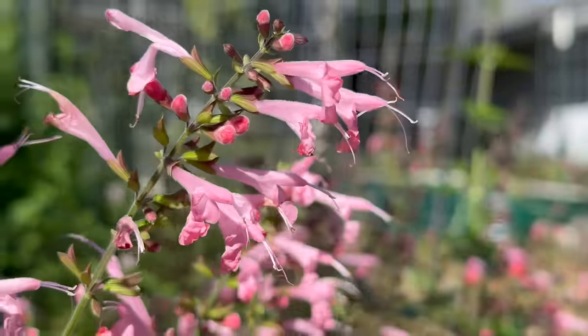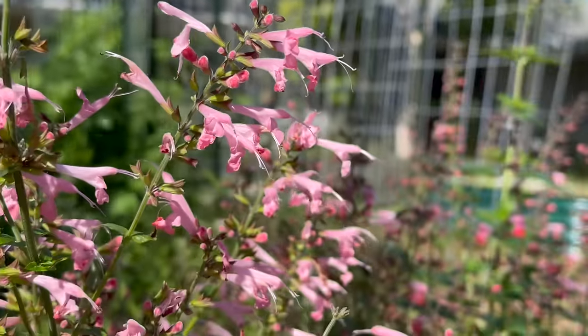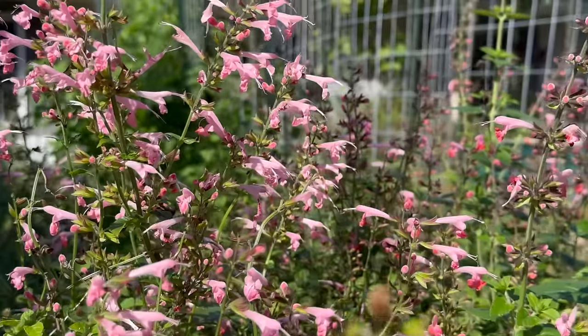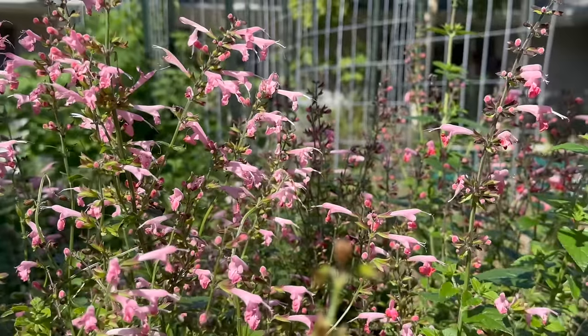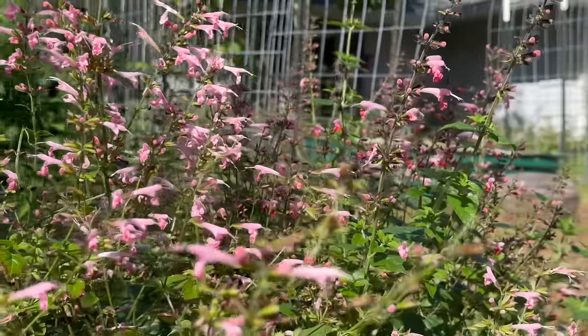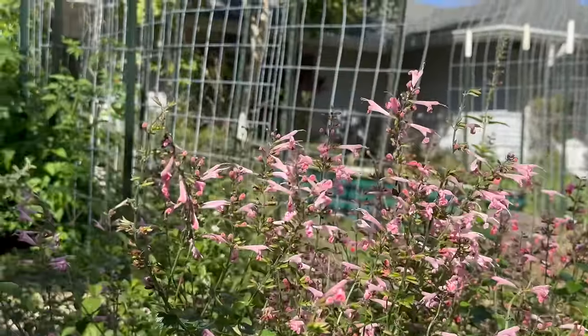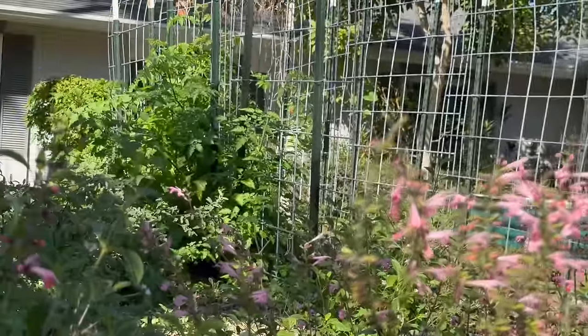My number one pick for blooms this month — if you want to add something that's going to bring in bees to help with tomatoes, peppers, and eggplants — I would be adding tropical sage. It comes in three colors: coral red, gorgeous white, and my favorite, flamingo pink. Whether you're looking for bees, butterflies, or even a bonus with hummingbirds, tropical sage is definitely something for beginners when it comes to native plants to add to your garden.